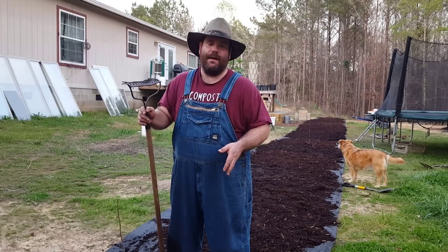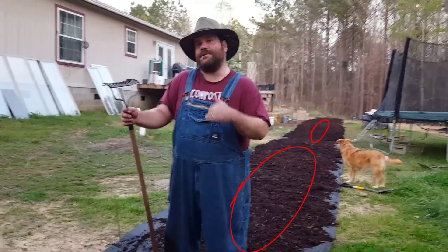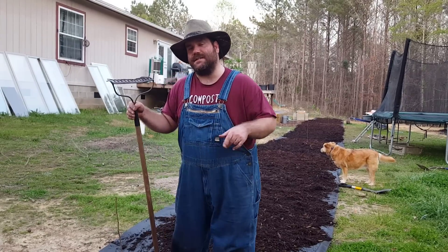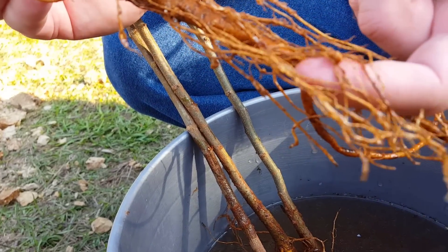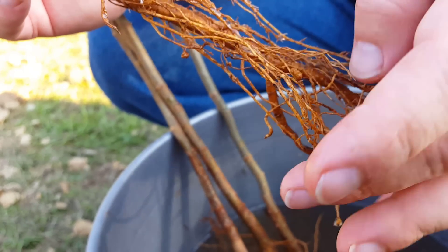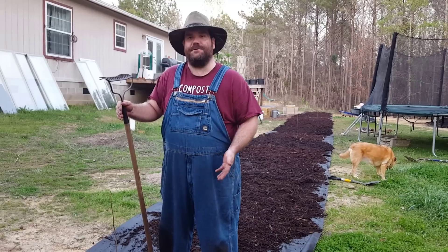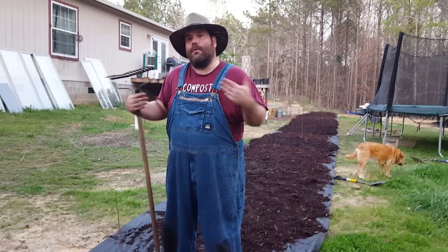We're not going to leave this area bare forever — we'll come in and interplant additional understory plants that will enjoy the shade and the nitrogen that black locust fixes into the ground. Any plant that's a true nitrogen fixer produces small nitrogen nodules on its roots, and through mycorrhizal fungi and other soil ecology, nearby plants get the opportunity to take up that nitrogen for their own growth.